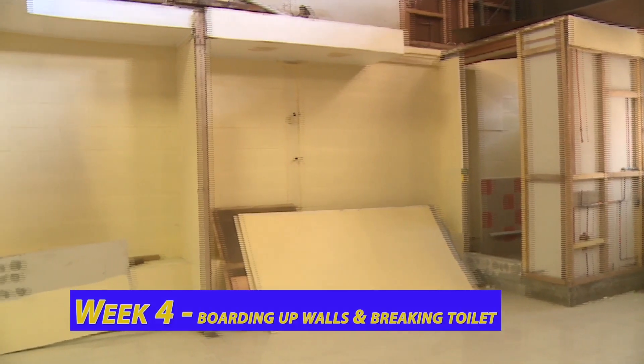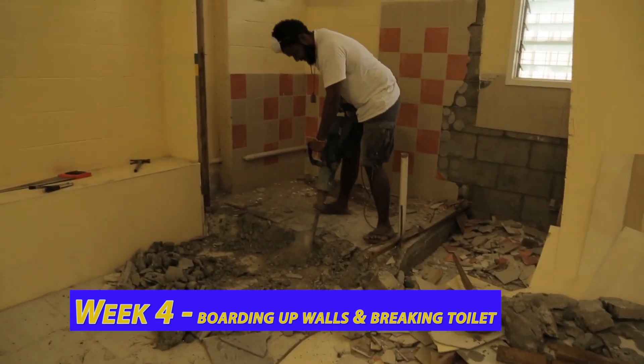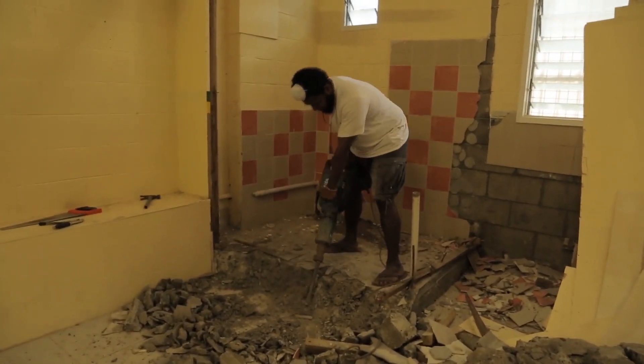Week 4, day 4 today. As you can see, I'm a little tired, so I'm just taking a little breather sitting at the back of the truck here — nah, just kidding. The boys have been working hard. We've got all the walls boarded up now, and as you can see, the jackhammer's been put to good use. We're breaking down that small toilet in the back there. Progressing along nicely.